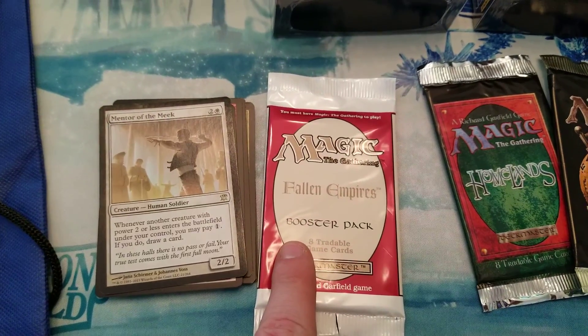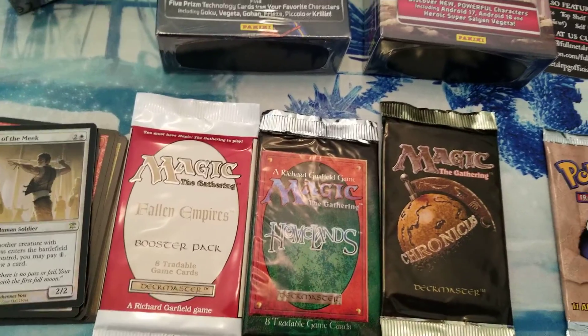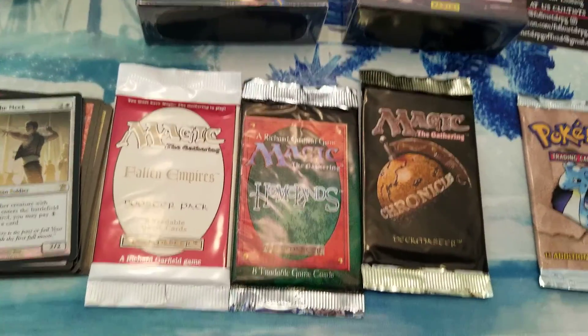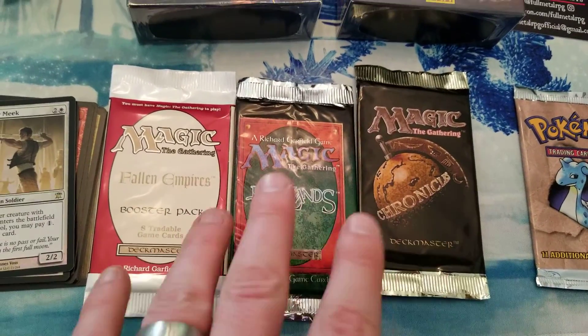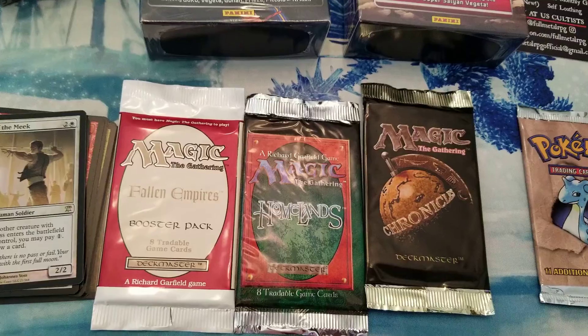Picked up a pack of Fallen Empires, Homelands, and Chronicles. I'm going to open these all up on the channel — kind of a jank thing, you know. These aren't very highly sought after sets so I thought it would be fun to do a best of the worst kind of thing.